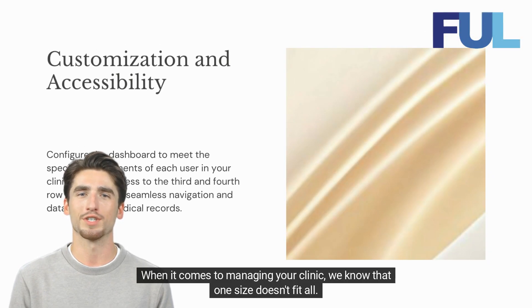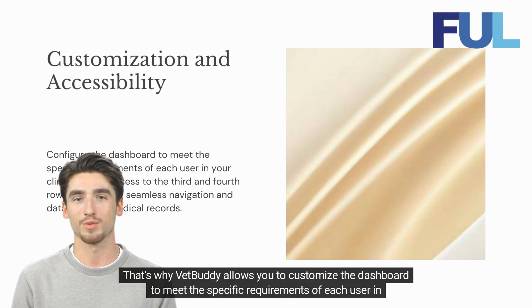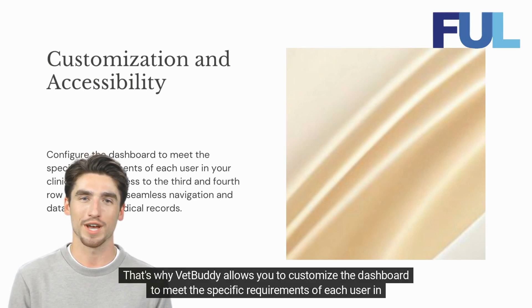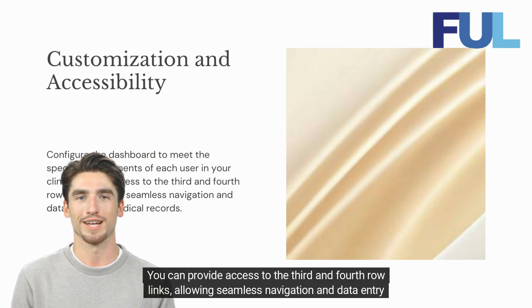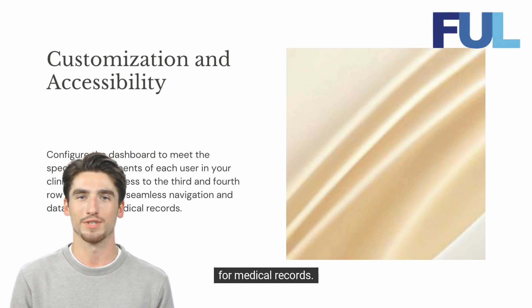When it comes to managing your clinic, we know that one size doesn't fit all. That's why VetBuddy allows you to customize the dashboard to meet the specific requirements of each user in your clinic. You can provide access to the third and fourth-row links, allowing seamless navigation and data entry for medical records.